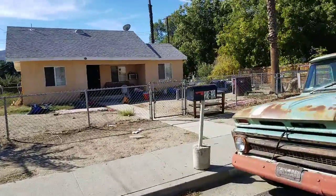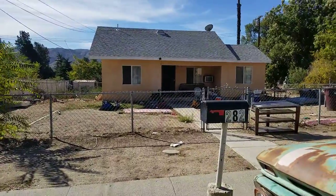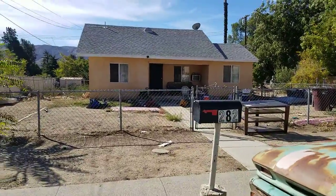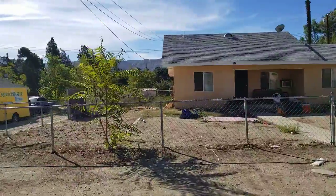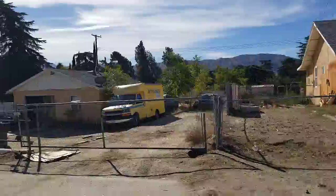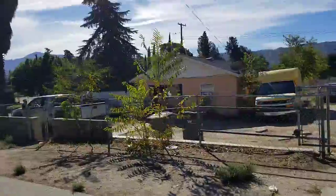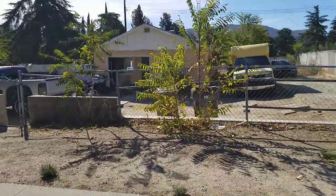We're here at 282 West Wilson in Benning. This is the front of the properties. That is 282, and this one is 270, which is the one that is occupied.